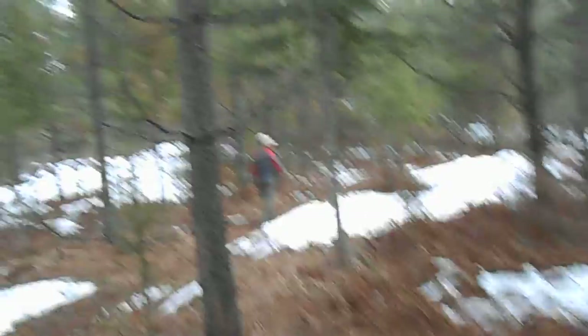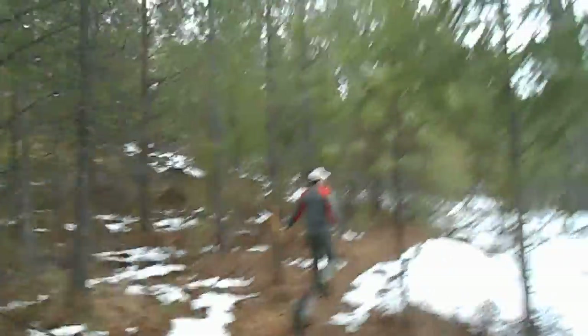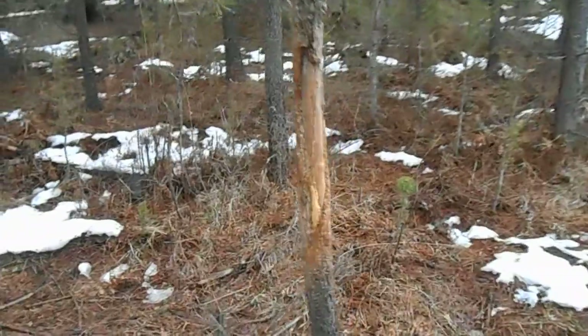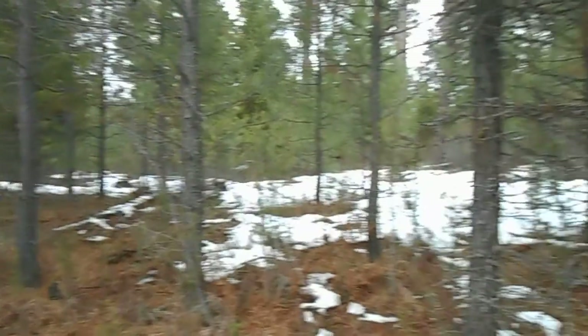I'm surprised there's actually snow here because we've been walking all day and really haven't hit much snow either. It's 52 degrees — it's just warm. I guess this is probably a little darker here, that's why there's still snow on the ground. Look at that — huge. And they keep going. Huge. So, this is elk country. We're going to keep scouting around.